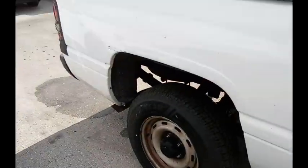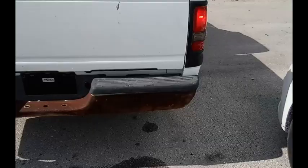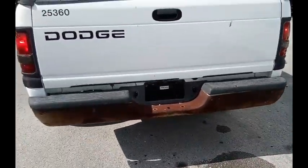This is a short bed. It has a plastic liner in it. The back bumper's got a lot of surface rusting.